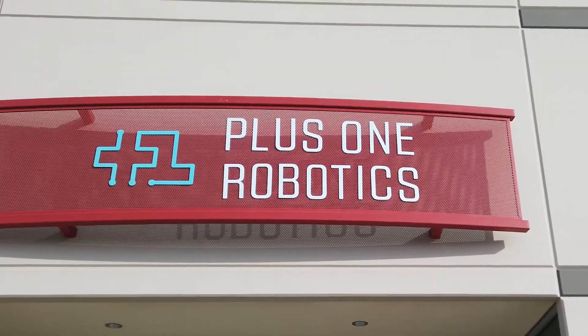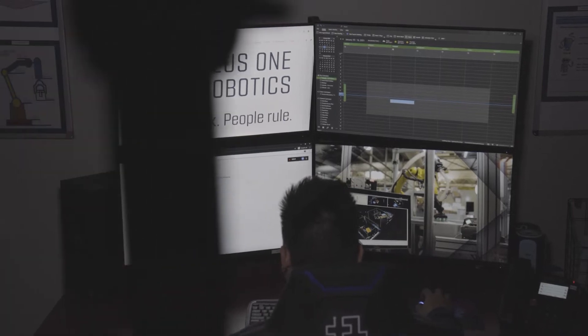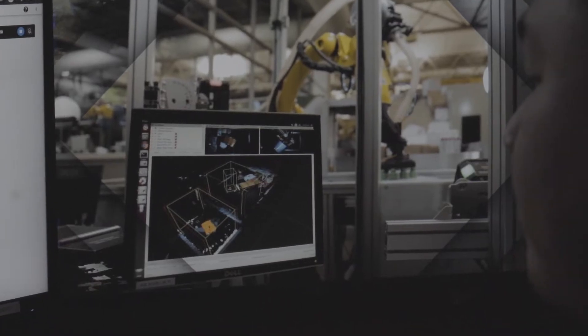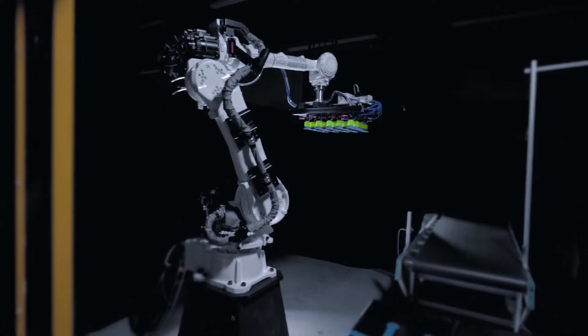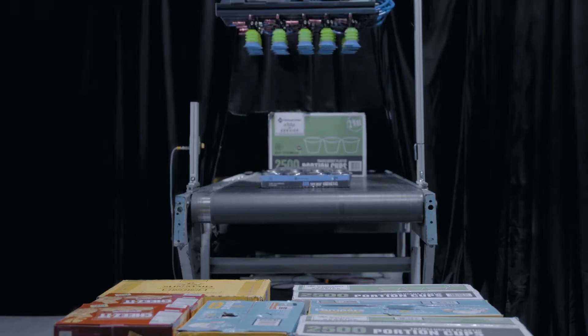So Plus One set out to help. We applied our 3D Vision and AI tech to this application. PIC-1 is our vision software, and it makes unloading pallets in warehouses, fulfillment centers, and DCs a reality.